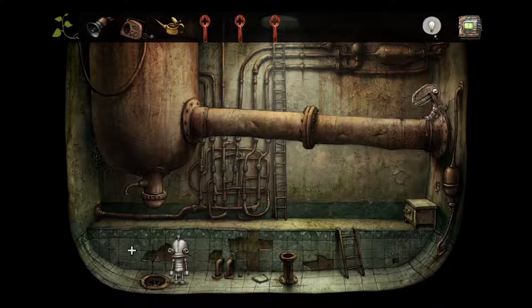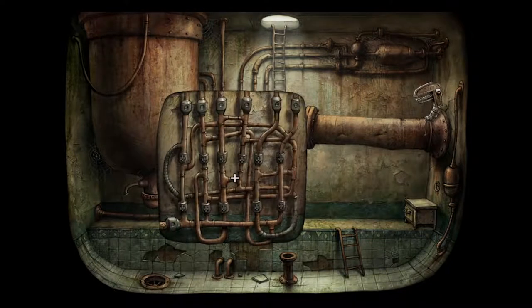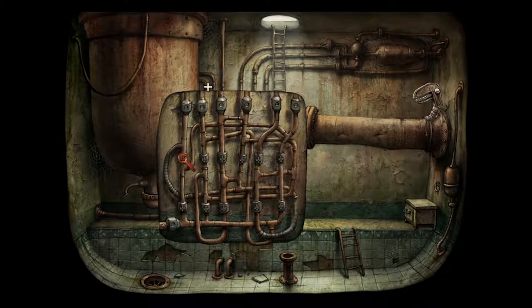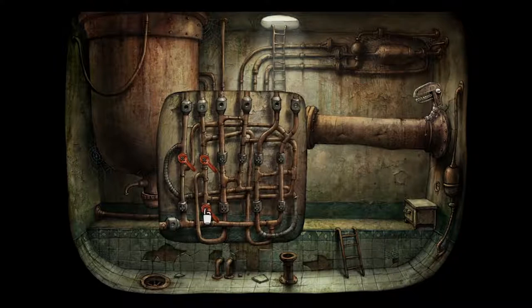Easy, easy peasy lemon squeezy. Right, so we're gonna go back to the pipes. We're gonna use those thingies - I want them there. No, I want them there. There. And there's another one, I think it should be there. And now we should have closed off the water thingies.